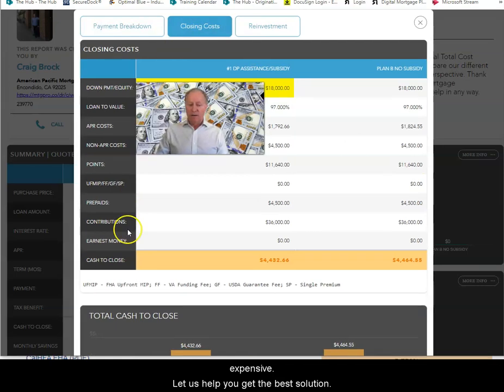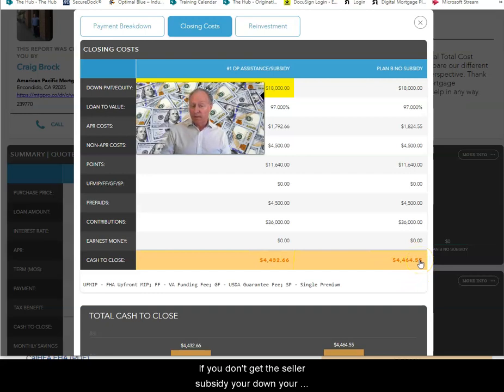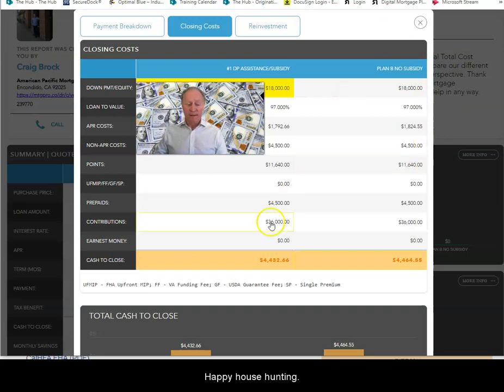Look at the closing cost here — cash to close. If you don't get the seller subsidy, your monthly payment is a lot more. So we want to make sure that we have a willing seller before engaging in the down payment assistance program. I'm sure you'll have more questions. If you'd like to go ahead and get approved for this program, we've got a link — we can get you approved right away. Thanks for watching.